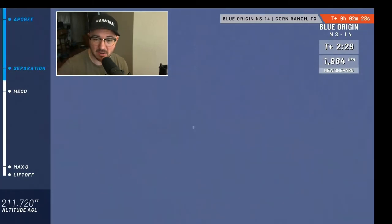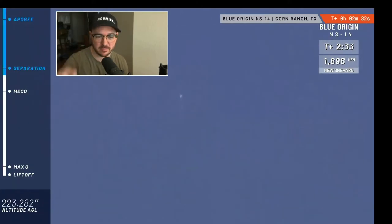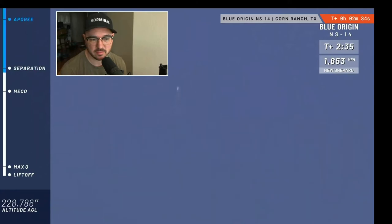Notice it's slowing down now but it's still gaining altitude. The booster and the capsule are continuing their combined ascent to space. As you watch, the speed is dropping as it no longer has propulsion from the BE-3 engine.